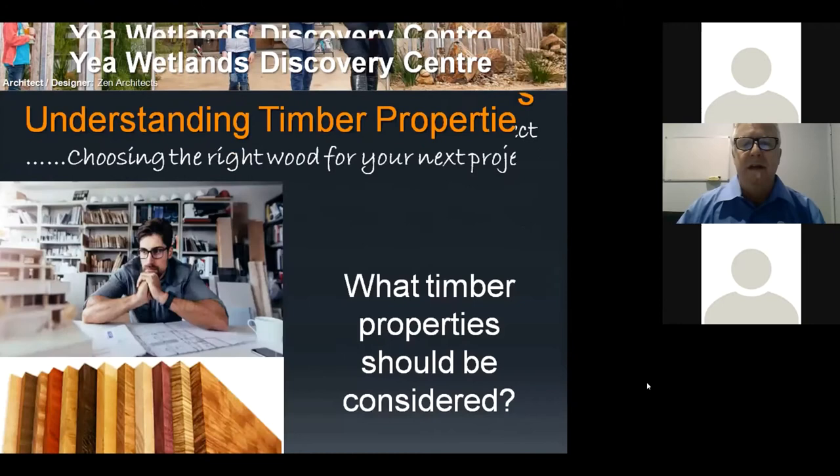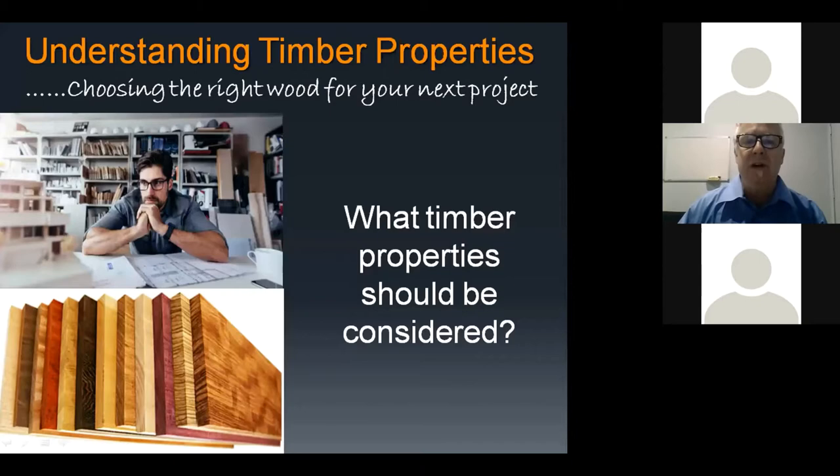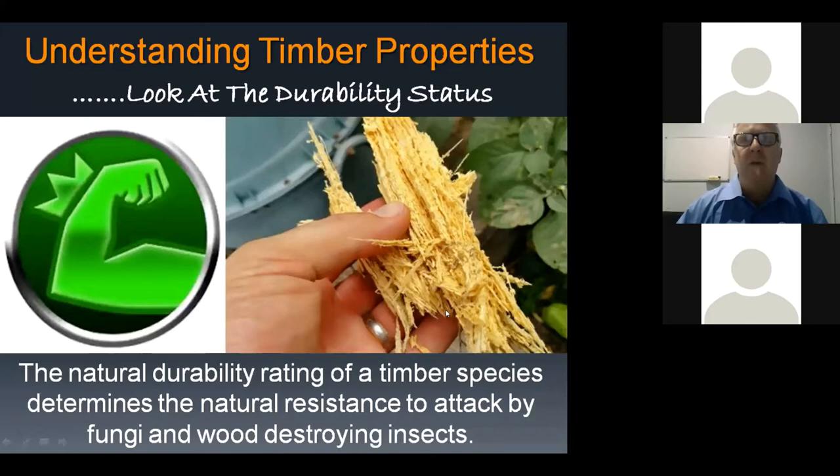Now we need to look at choosing the right wood for your next project and what properties should be considered. While Australian hardwoods are a fantastic choice for all these external applications, we want to make sure they're incorporated, specified, and designed correctly — because the more you can do up front, the better the performance, durability, and overall result. One of the key things is durability — we must have a minimum of class one or class two durable timber if it's going to be used outside.